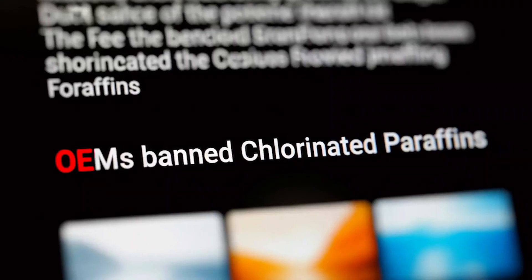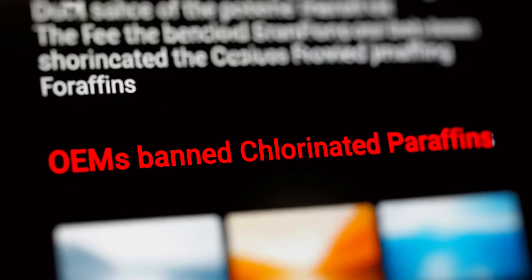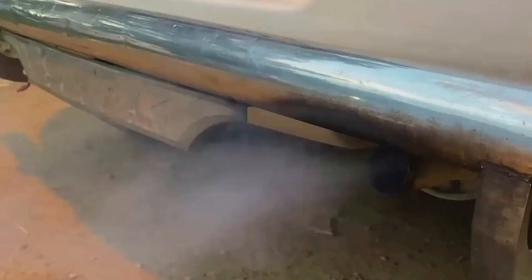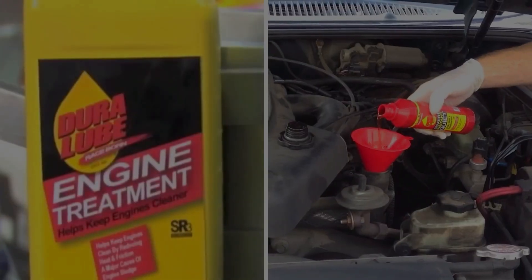I had a customer add a bottle of this material to an old Chevy 350. Just two oil changes later, the main bearings were severely pitted, cam lobes showed clear etching marks, and the oil had turned dark while developing a burnt smell. This wasn't normal wear — it was chemical corrosion eating away at the engine internals. Original equipment manufacturers specifically ban chlorinated paraffins because they're toxic to engines and harmful to the environment.